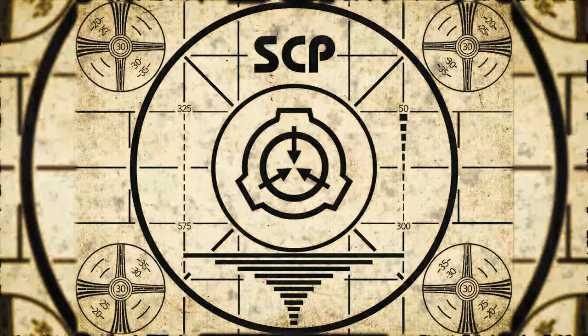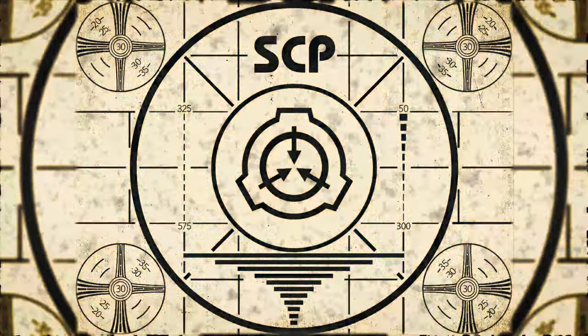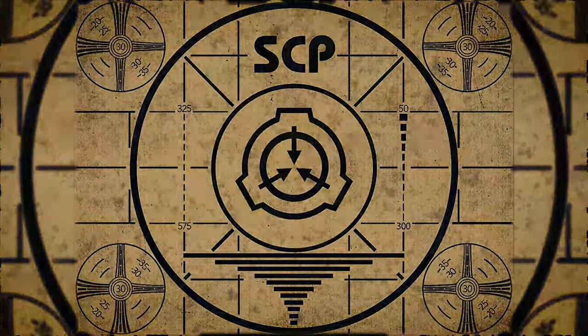Lesson complete. If you missed the previous orientation, go watch SCP-851.